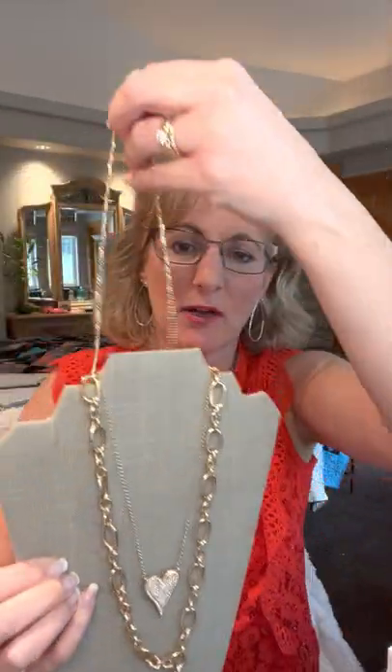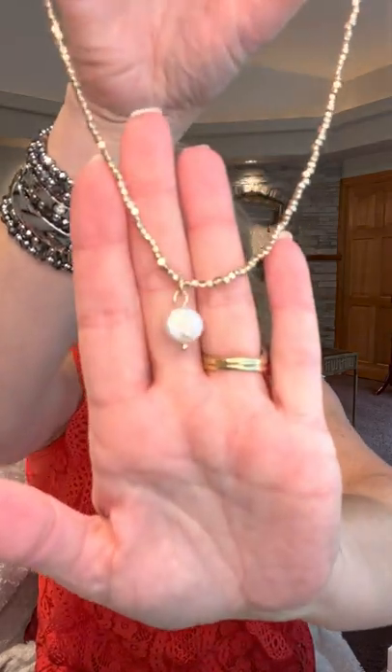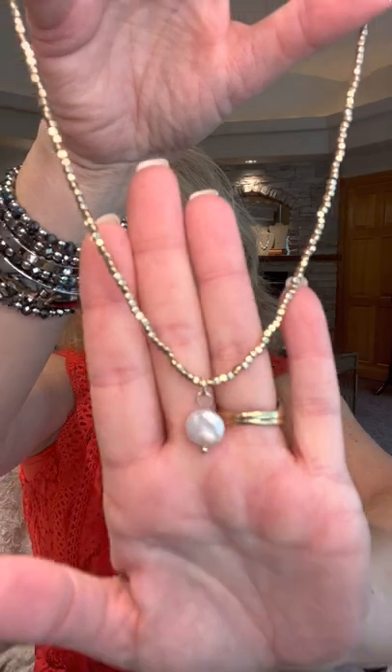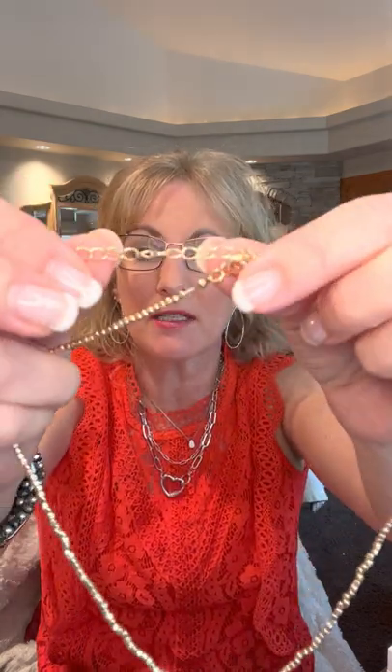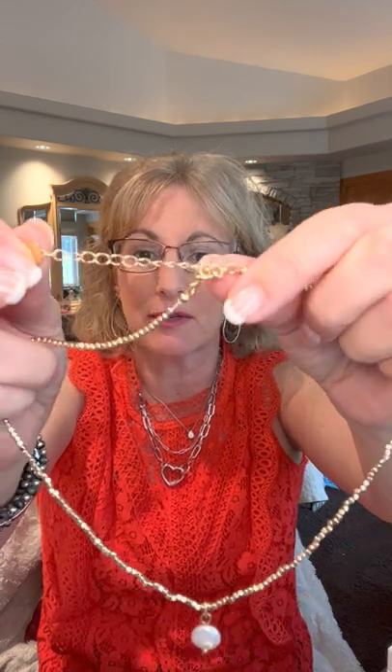I want to give our Misty necklace some special attention — it's a new fan fave of mine. It has a tiny freshwater pearl with gold beads, stunning simplicity. And every necklace at Park Lane has a three-inch extender so you can move pieces up and down on your neckline based on what you're wearing — really important to know.